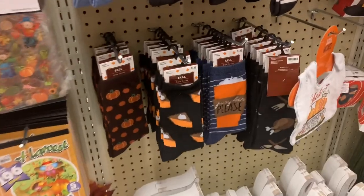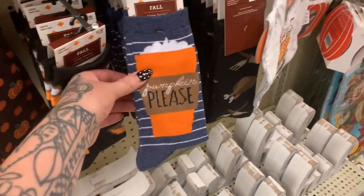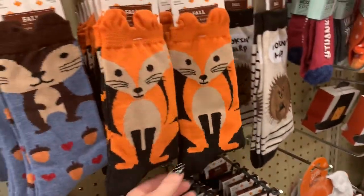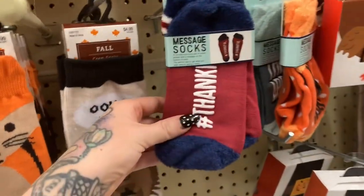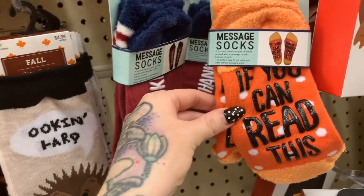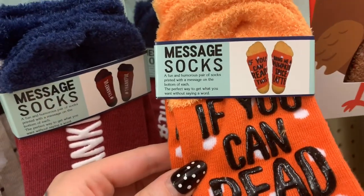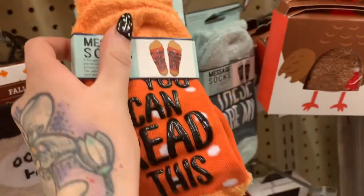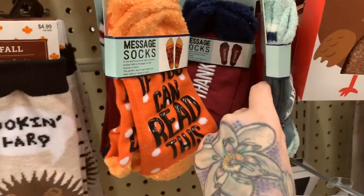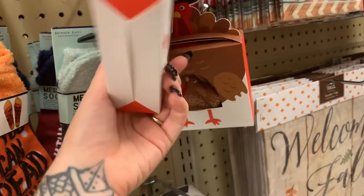It's a nice pretty pastel pink — $3.99 — that is pretty. So here we have pumpkin pie socks for $3.99. Pumpkin, turkey legs, fox, squirrel — these are cute! They say 'Thankful' and they're so soft. These ones say 'If you can read this, bring me a pumpkin spice latte' — those are $4.99.